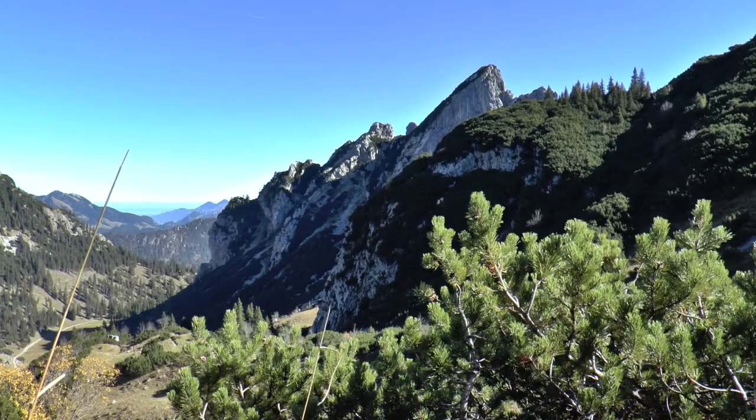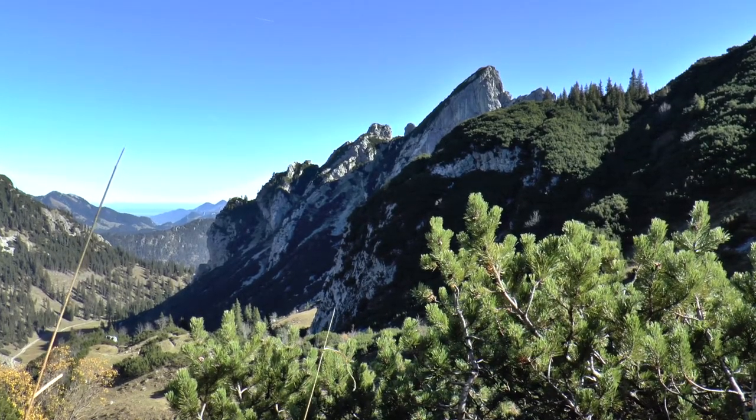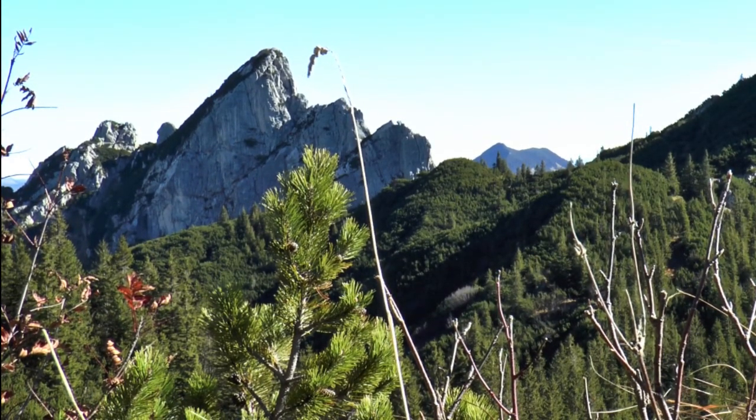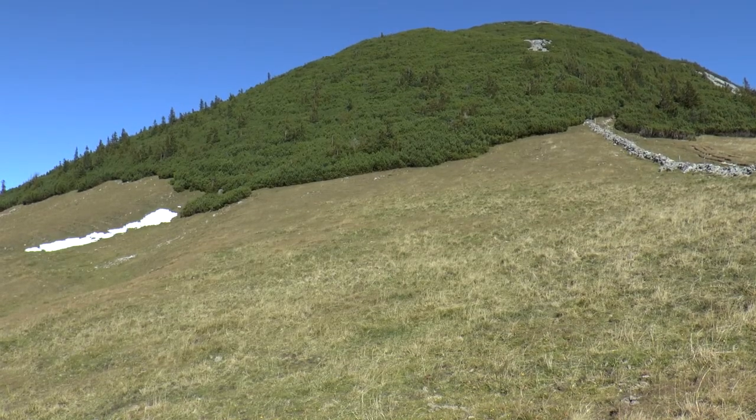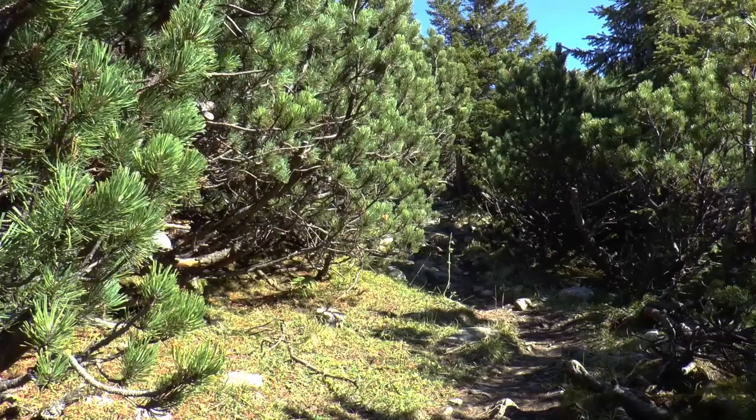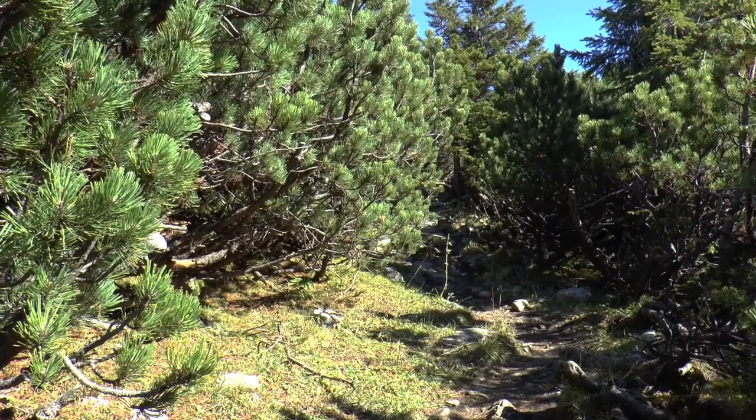Gremig schauen die Ruchenköpfe aus. Sie sind ein beliebtes Kletterziel unweit von München. Von Südwesten präsentiert sich der Hochmiesing als runder Rücken. Sein oberer Teil ist von dichten Latschen bewachsen.